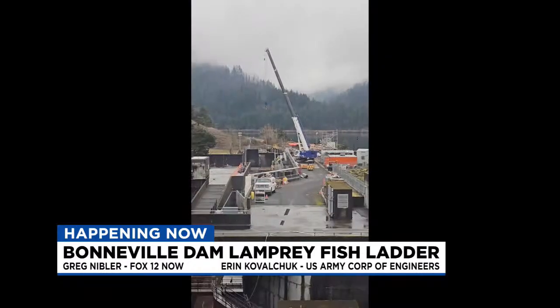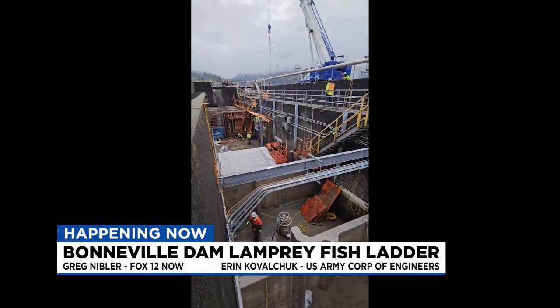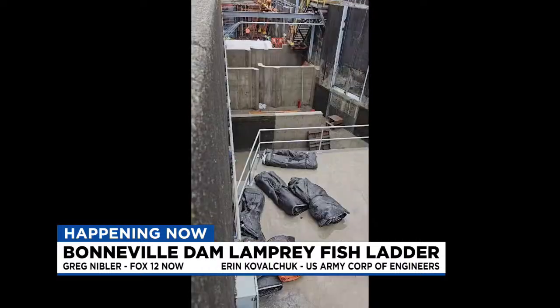This is something that's been in the works for quite a while. Yes, that's correct. We've been designing it for a couple of years and the construction happened this winter. We started in December and finished the construction of the weirs the first week of March.